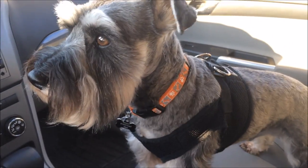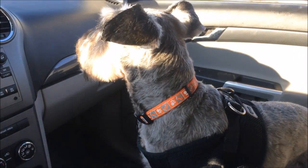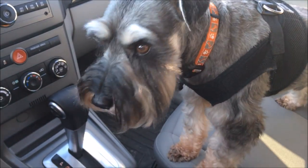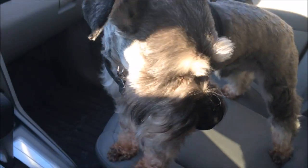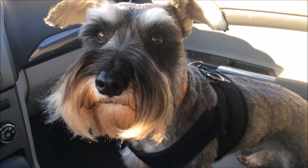Hi guys, we are at the vet. We're dropping Miggy off for his dental and he's not happy about it. He doesn't understand why he didn't eat breakfast, why I cleaned him up this morning, or why he's not with his brothers. All right, you ready to go in?